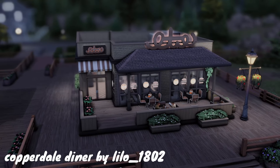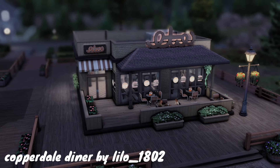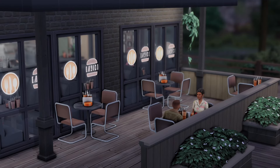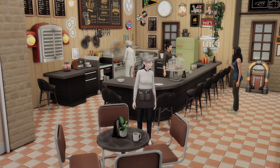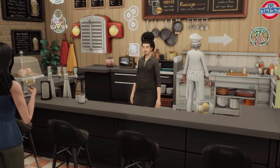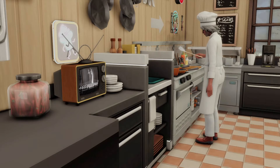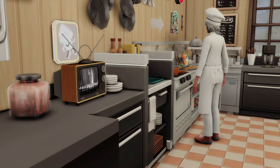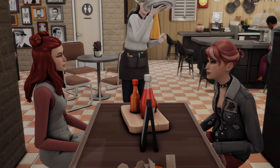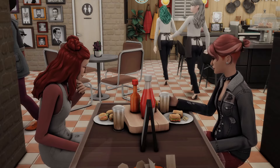This is the Copperdale Diner by Lilo1802 on the gallery, and this is a very simple, cute, almost woodsy kind of diner in a way. It is so cute and cozy, and I feel like it is the small-town diner that Copperdale needs. I love the booth seating and the checkerboard floors — it all just comes together perfectly and is so cute.